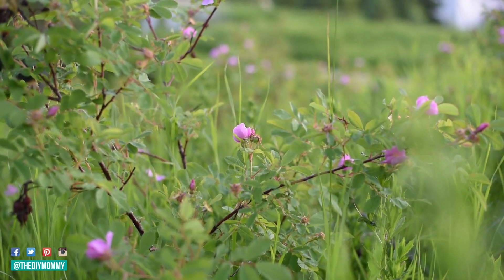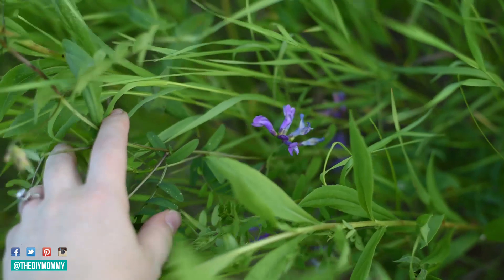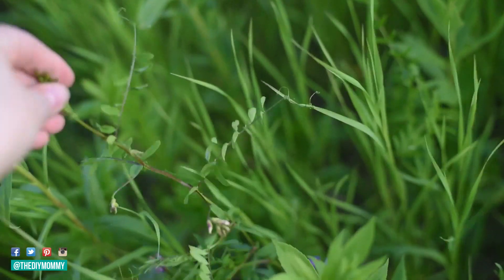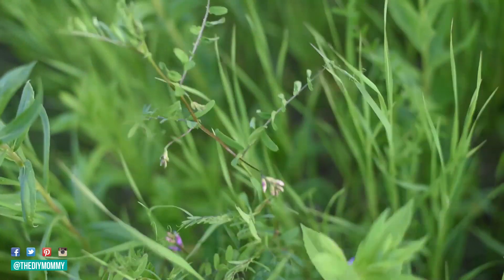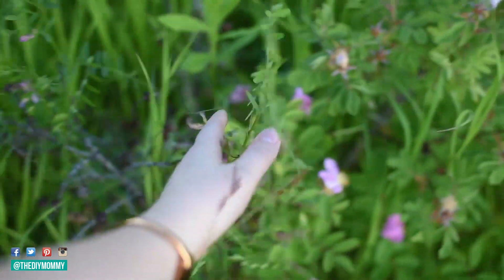We also have these honeysuckles in our meadow. They're a nice tall viney sort of plant with indigo colored flowers that are so beautiful and smell gorgeous as well. I just love walking through the meadow and running my hand over all of the natural flowers we have here — it's one of my favorite things.